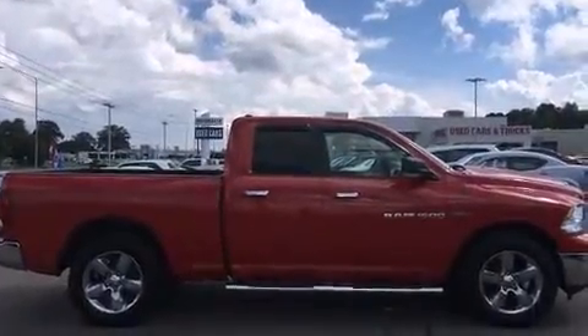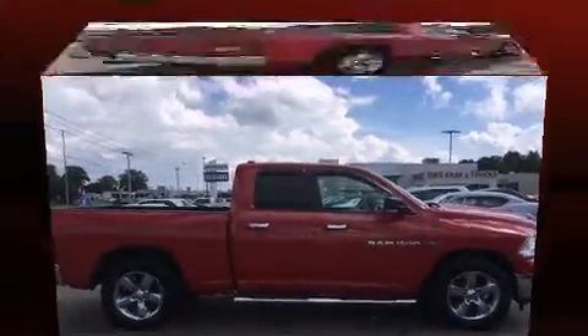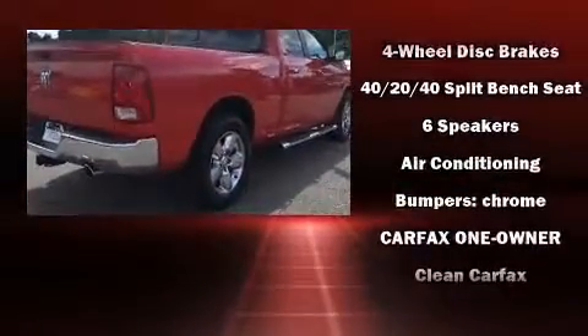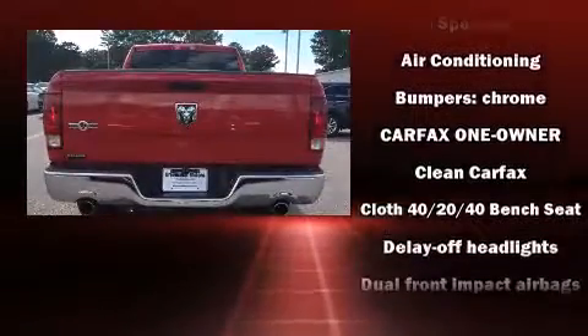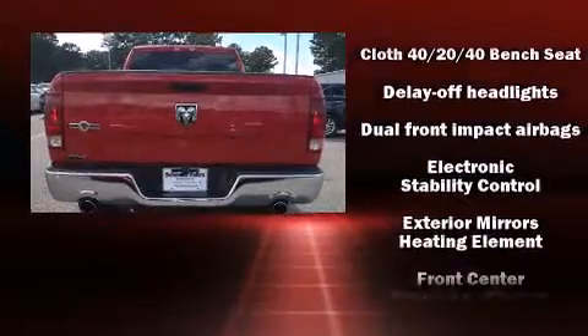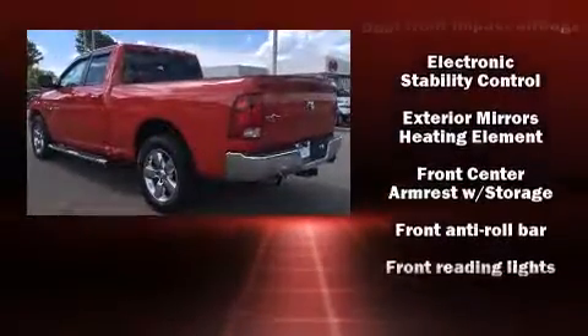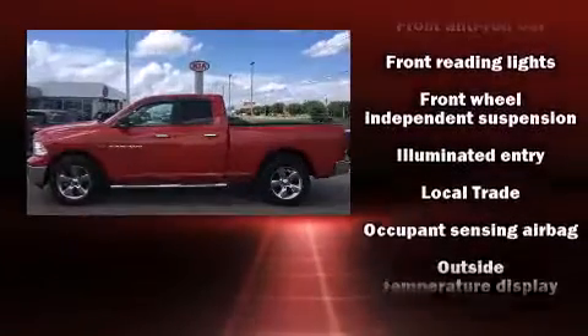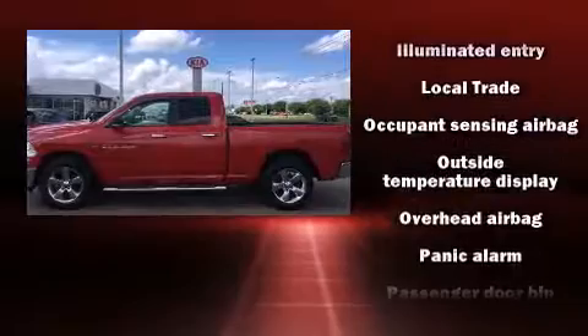Passenger security is always assured thanks to various safety features such as dual front impact airbags with occupant sensing airbag, front and side impact airbags, traction control, a panic alarm, and four-wheel disc brakes with ABS. Brake assist technology provides extra pressure when applying the brakes.